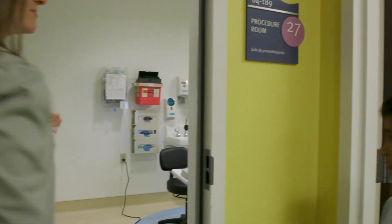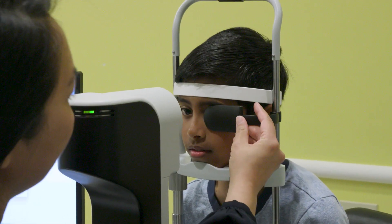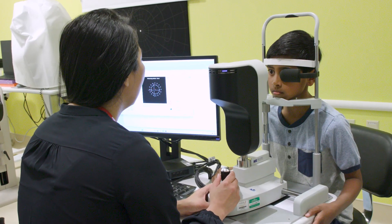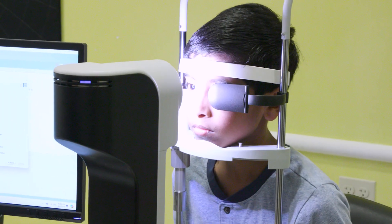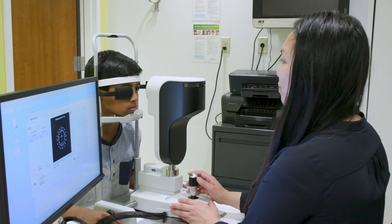Then the doctor wanted to get pictures of Sid's eye. He will keep his eyes wide open when he puts his chin up to this machine. Now the technician will take a picture of Sid's eye. This will show the doctor how long his eyeball is, so the doctor can track how it grows. This helps them understand why the way you see things may be changing.